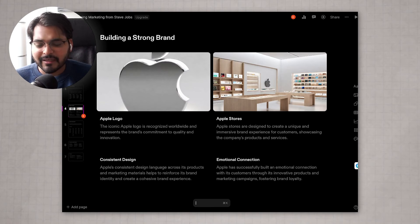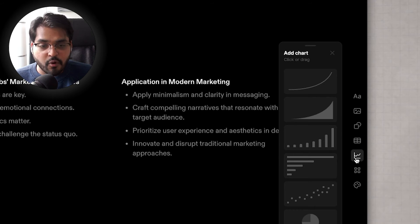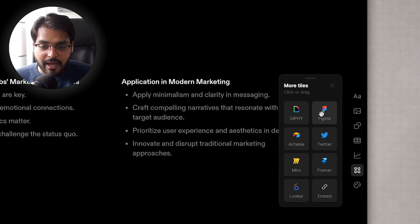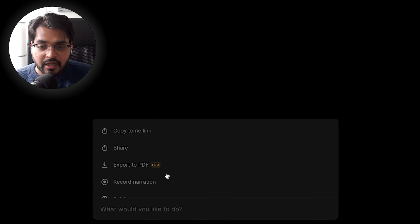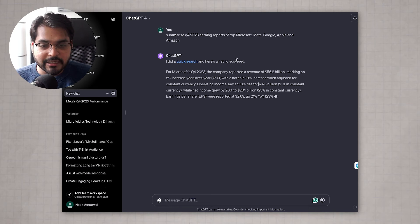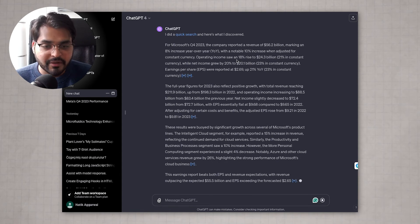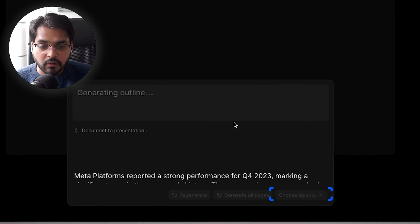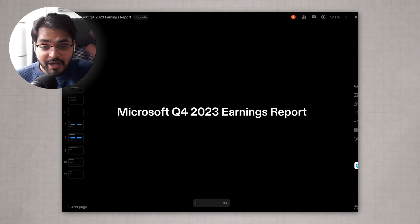Not only can you generate presentations from a single prompt, you can add different file and data sources — images, charts, and imports from Airtable, Figma, Miro, and more. But my favorite feature is actually creating a presentation from a document. If you scroll up when creating a presentation, you'll see 'Document to Presentation.' Let's say you have a summary of Microsoft's Q4 2023 earnings report generated by ChatGPT — or anything for your school project, business, or work. Your manager gives you a document and asks you to turn it into a presentation. Just copy the text in and this tool turns the whole thing into a presentation with charts and figures. Imagine the time you save turning a report into a presentation instantly.